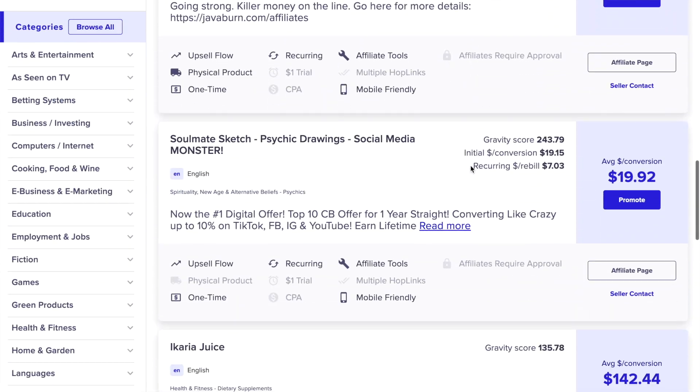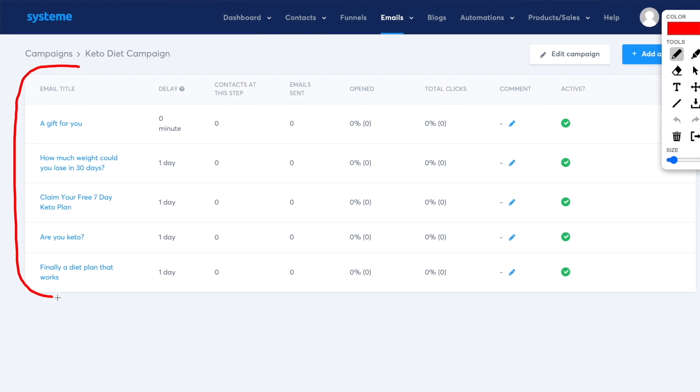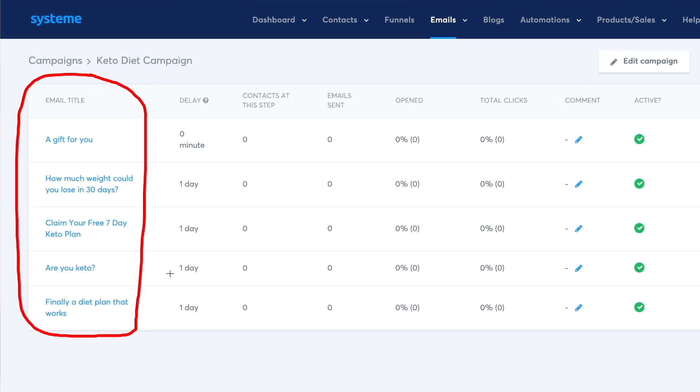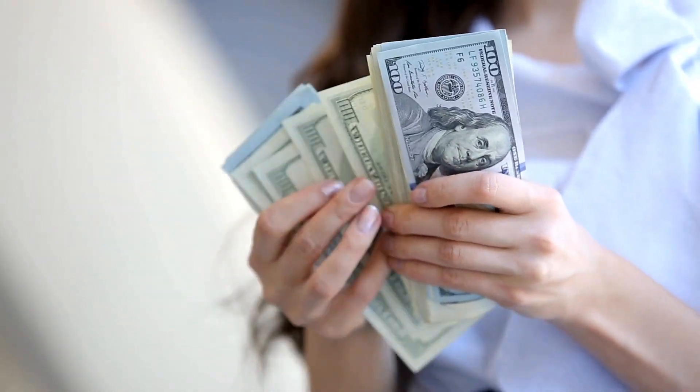Step number one: pick a product. Step number two: build a sales funnel and connect it with a high-converting email sequence. And step number three: promote the funnel and bank thousands of dollars in commissions.